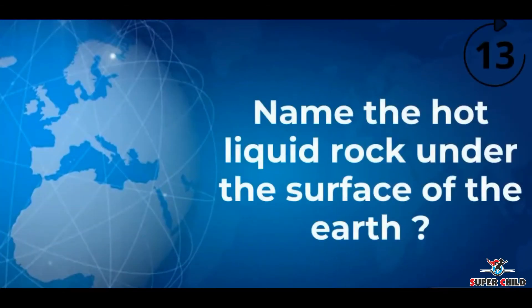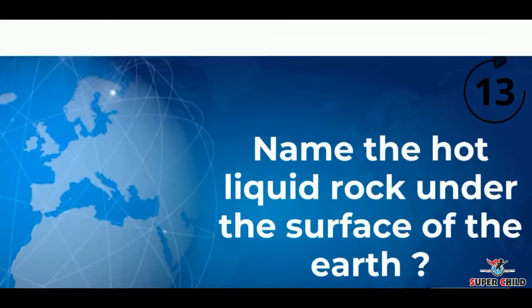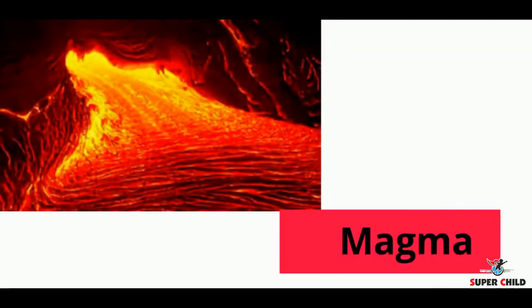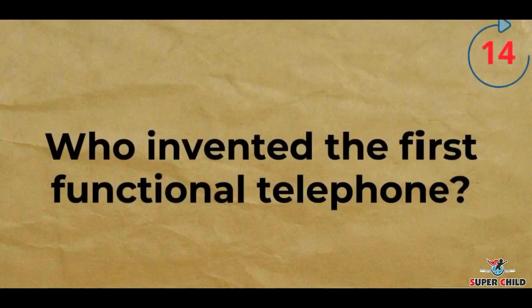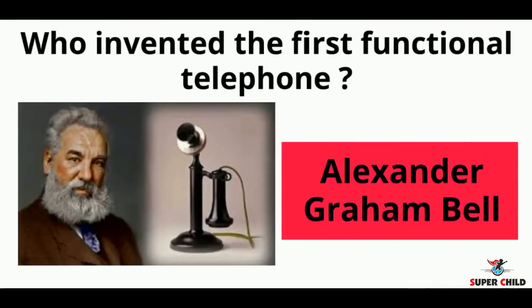Next, name the hot liquid rock under the surface of the earth. The answer is magma. Next, who invented the first functional telephone? The answer is Alexander Graham Bell.